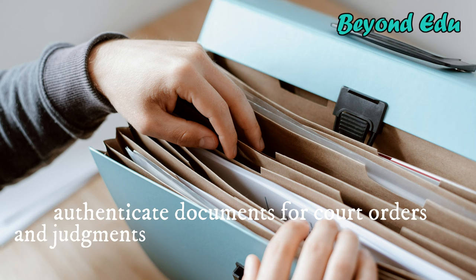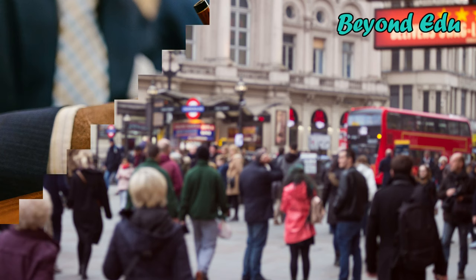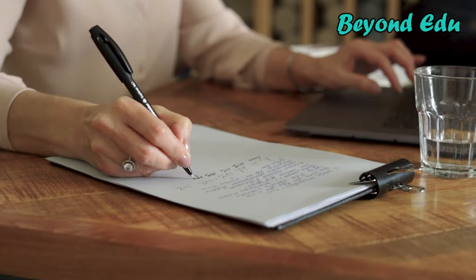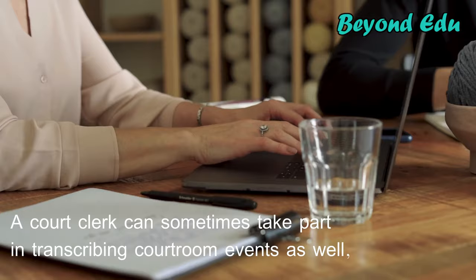During a trial, a court clerk might also oversee the scheduling of depositions and courtroom appearances, prepare documents like subpoenas and injunctions, and review briefs and lawsuits that clients submit to a court. A court clerk can sometimes take part in transcribing courtroom events as well, but this is typically only if a legal transcriptionist is not available.